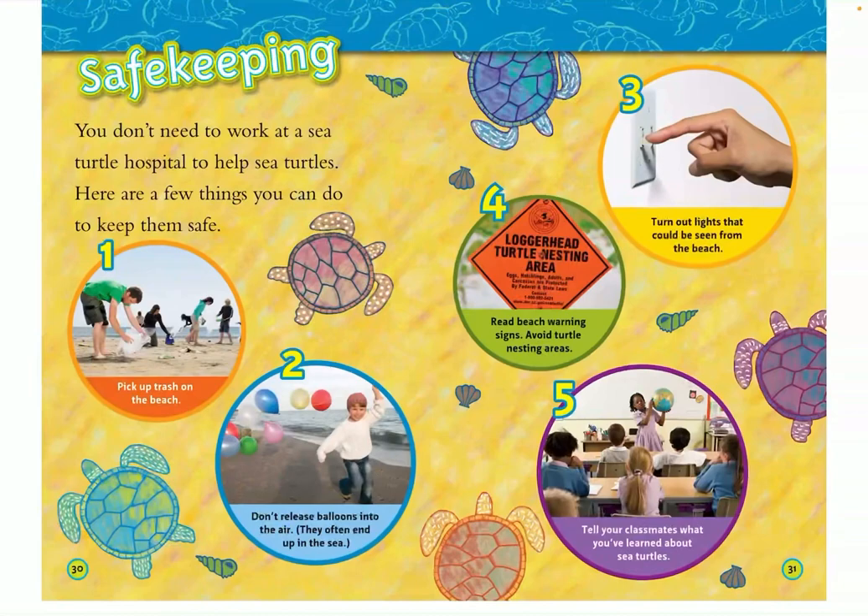You don't need to work at a sea turtle hospital to help sea turtles. Here are a few things you can do to keep them safe: number one, pick up trash on the beach; number two, don't release balloons into the air — they often end up in the sea; number three, turn out lights that could be seen from the beach; number four, read beach warning signs and avoid turtle nesting areas; number five, tell your classmates what you've learned about sea turtles. The end — thanks for watching.